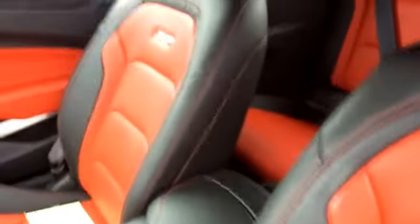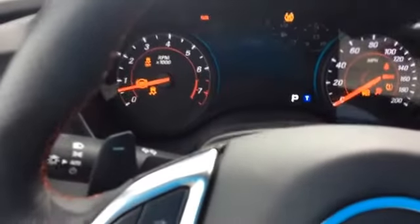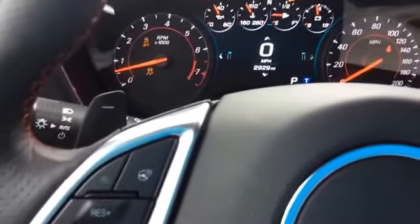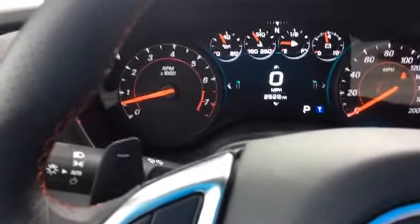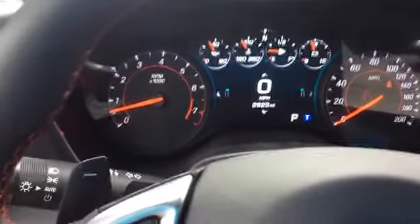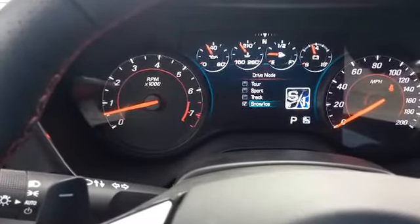As you can see it has the SS emblem. With this being a 2016, it does only have 29,290 on the odometer. Also you can see it has the drive mode.